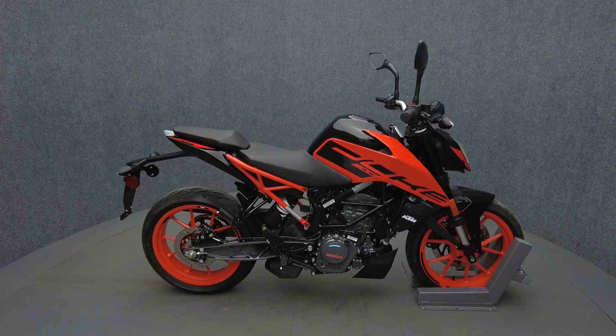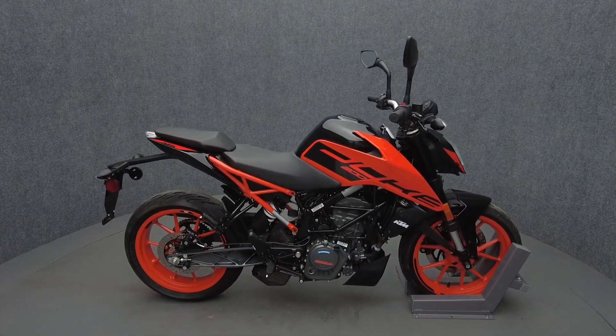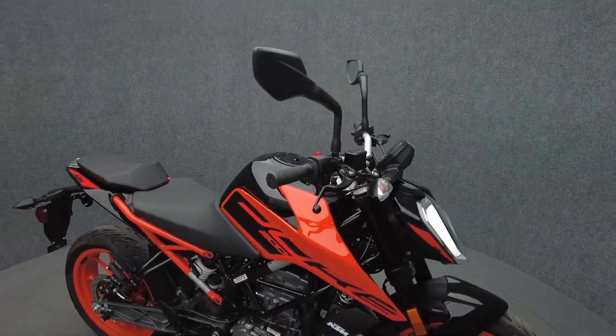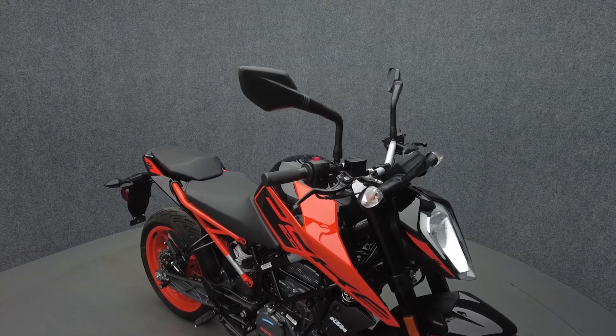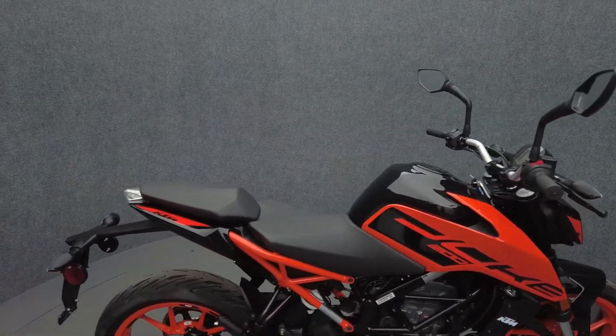Hey everyone, this is Keegan from National Power Sports. This 2022 KTM 200 Duke, with only 2,619 miles, passed the New Hampshire State inspection and runs well. It comes equipped with ABS and has been upgraded with swingarm spools.